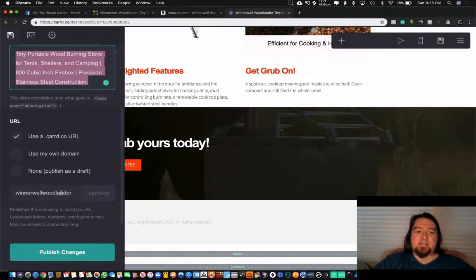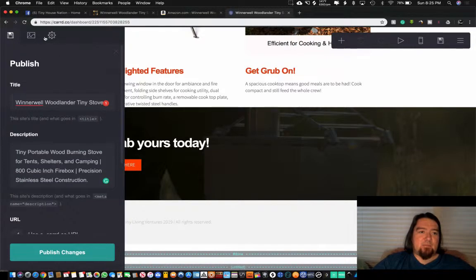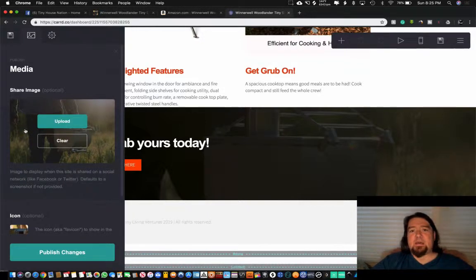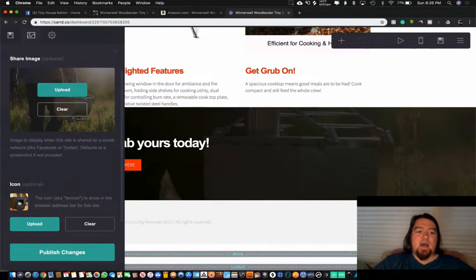We'll use the card.co URL and I customized the subdomain — so it's woodlander.card.co as my link. Very clean and simple. You can even use your own domains if you have some on GoDaddy or elsewhere. Then go to the photo tab and upload an image, which enables a share image so that when you share your link on social media, an image populates and looks more professional than just words on the screen.